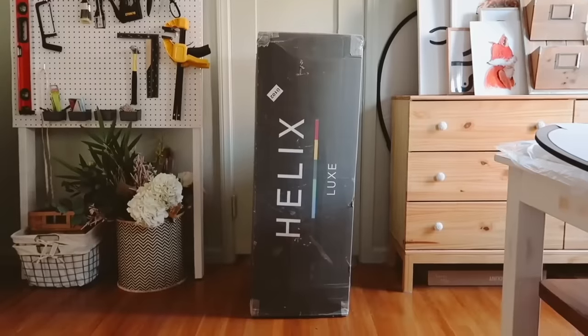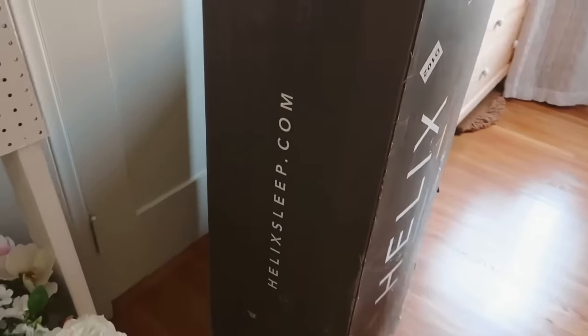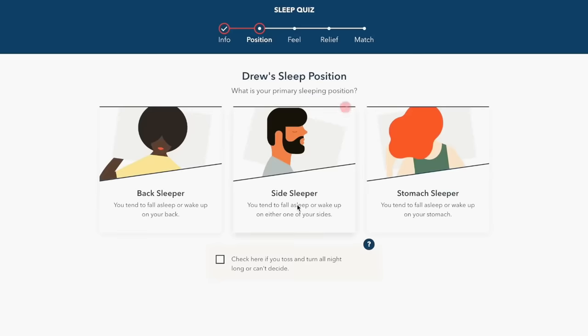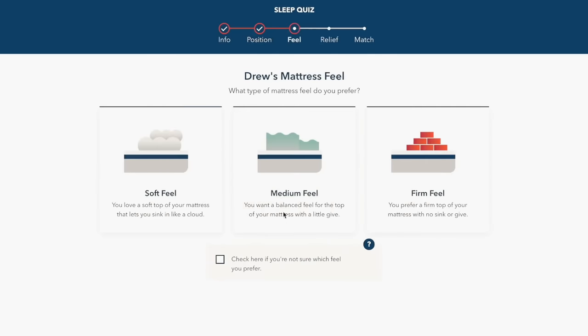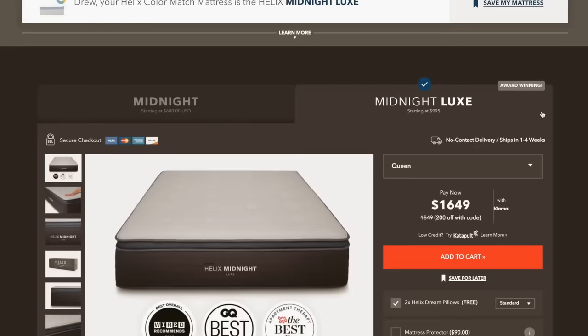Today's video is kindly sponsored by Helix, which is the base of our bed. I've had my Helix mattress for around a year and I absolutely love it. This box arrived on my doorstep a year ago and my life was changed, because my sleep has improved so much. You get to start off with a sleep quiz that goes through things like sleep position, feel preference — soft, medium, or firm — and the relief you're looking for, to determine what mattress would be best for you. I was paired with the Midnight Luxe mattress and I've been loving it.